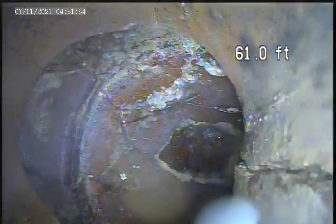This section is kind of messed up with all these roots coming in. Roots throughout this whole pipe.